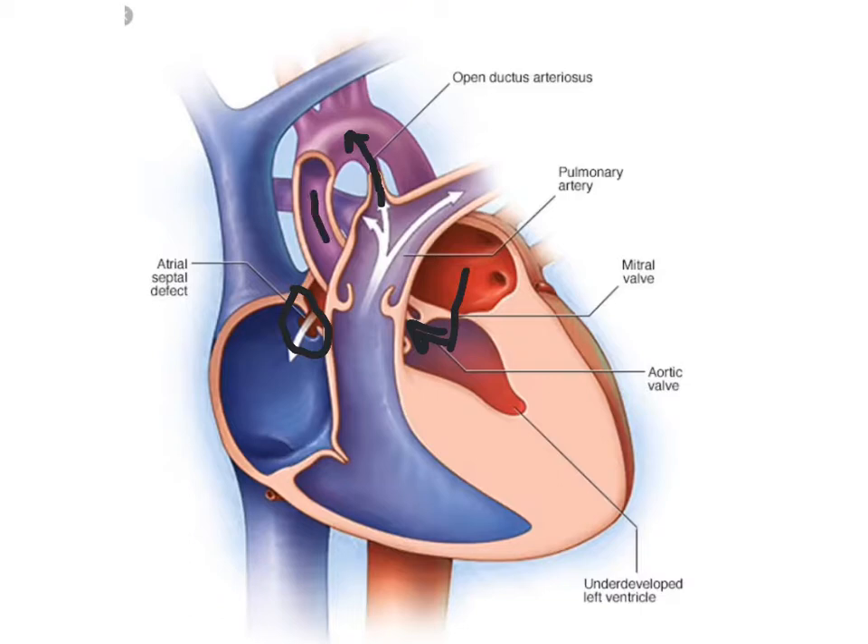The aorta's small too, and you figure that all the blood going to the body is going through this little tiny ductus. However, if that ductus closes, this baby becomes so cyanotic — a blue baby — and you may not feel pulses in the legs. I've seen these kids go downhill so quickly, it's sad.